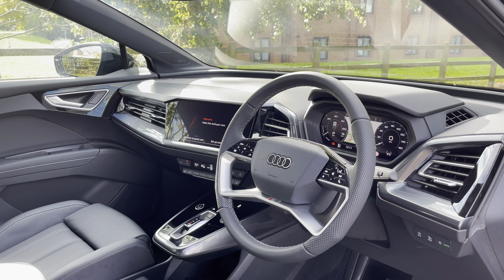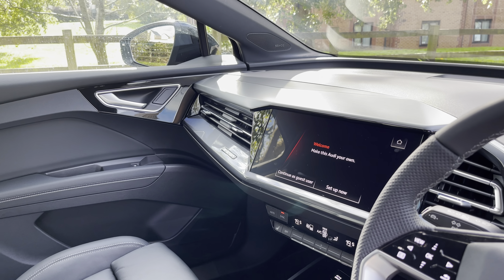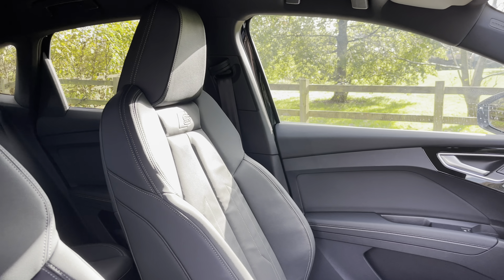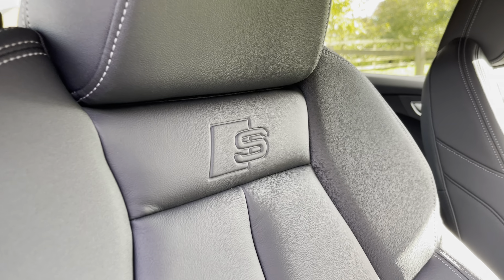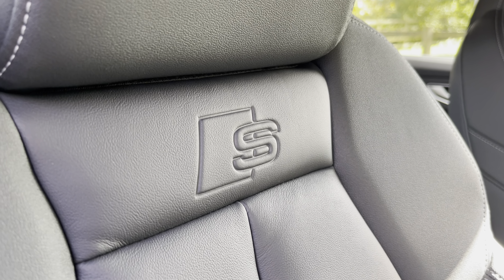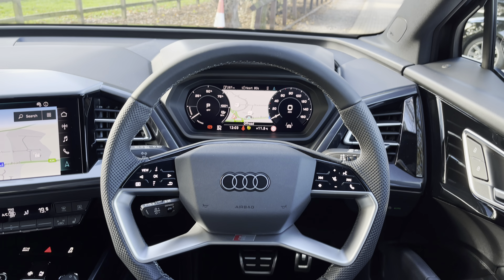Moving into the rear seats, we do find a full leather interior with additional white stitching to complement, as well as a leather centre armrest which folds down to present two useful cup holders. There are ISOFIX points located across the back row. The Sonos stereo system also continues into the rear of the cabin, where there is also more than enough leg space.